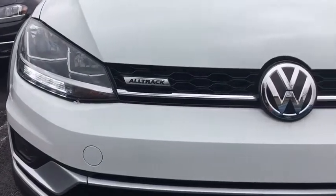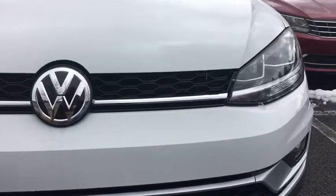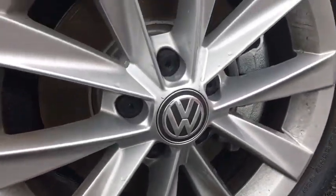2018 Volkswagen Golf All-Track. The Volkswagen Golf All-Track is a well-refined wagon that comes equipped with high-end features throughout. Advanced technology, fantastic handling, and a powerful yet smooth engine make this the perfect choice.